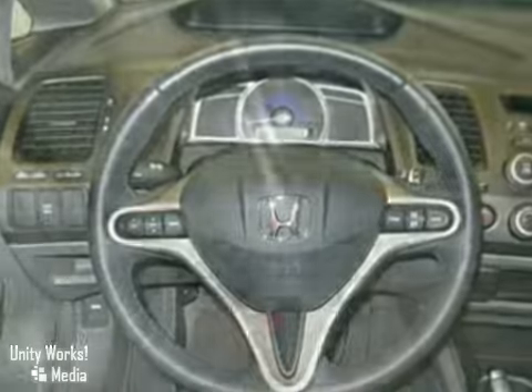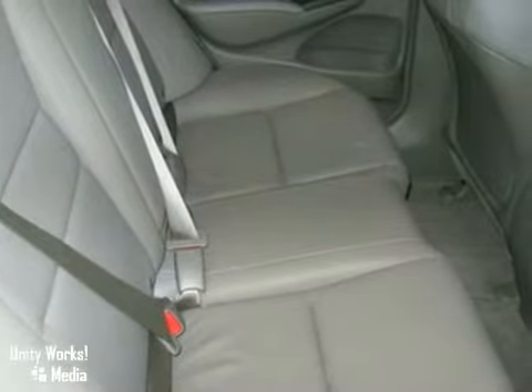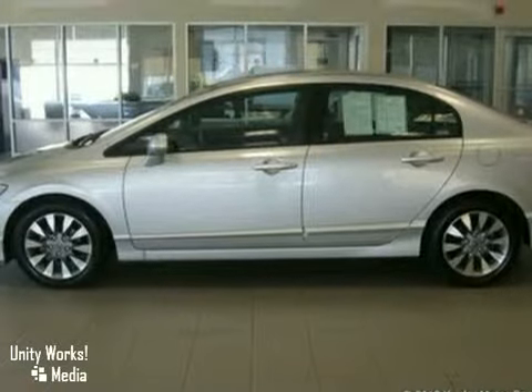Additional features include remote keyless entry, an illuminated entry, a CD player, air conditioning, anti-lock brakes, an MP3 decoder, outside temperature display, and more.